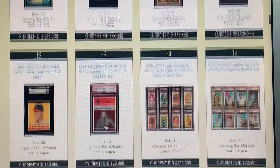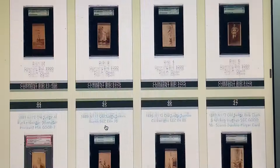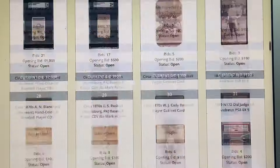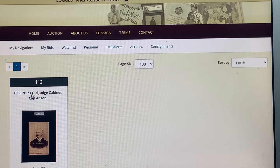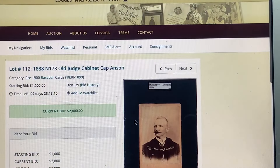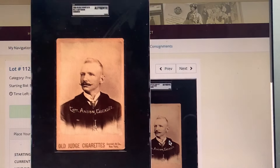Now signed in. Just running through some of the other things on page one — a bunch of old Judge cards. Instead of scrolling through, I'm going to go search the lots for ones I think are interesting, then share my recommendations. Next one I find interesting: the N173 Cap Anson. The N172s are tiny little cards, but these N173s are quite a bit larger and have different backs — fantastic.